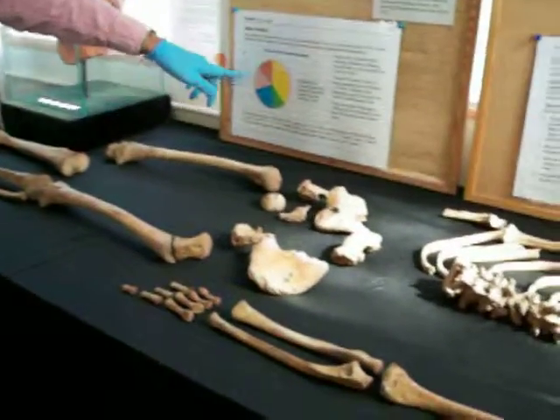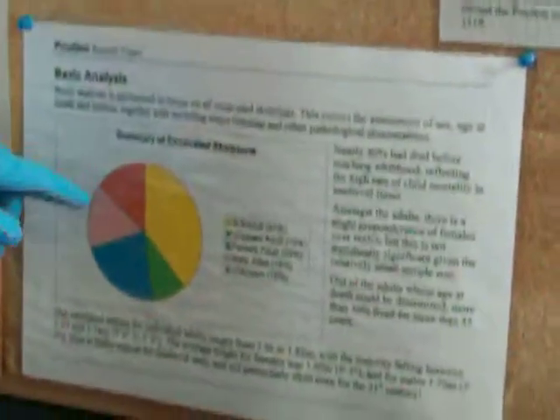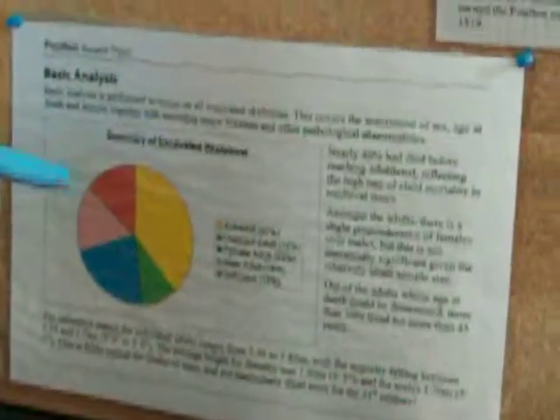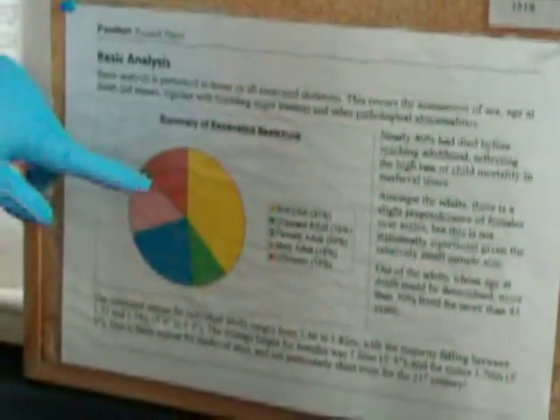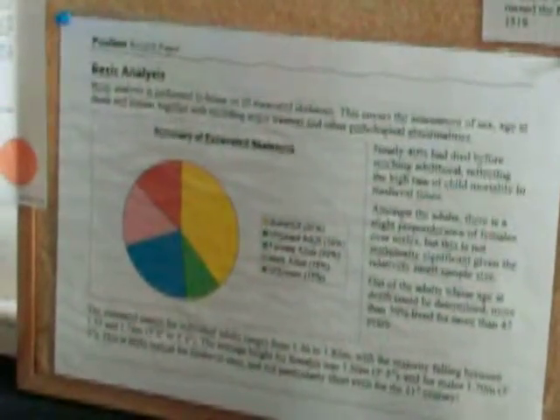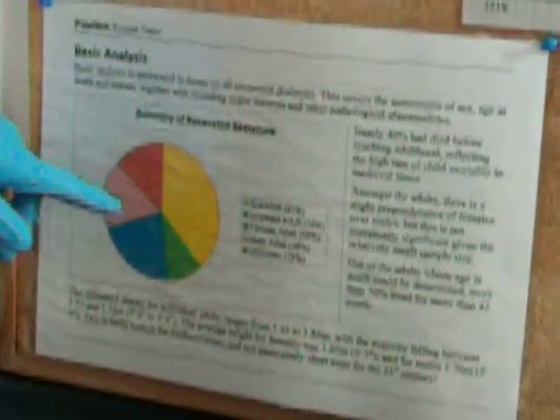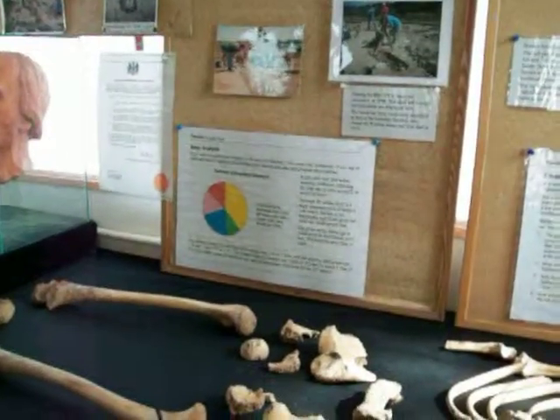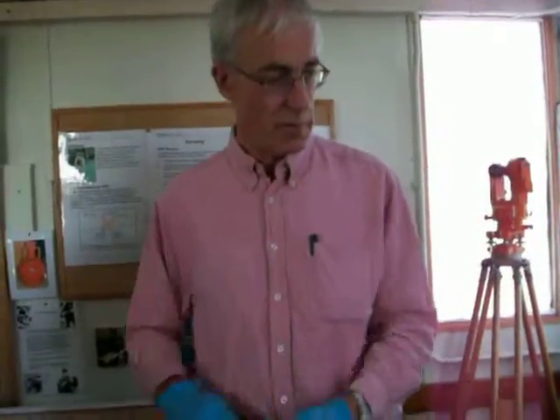Coming back to the age of this one - this chart here shows a breakdown of the different skeletons that we've excavated here. The yellow section, which is getting on for half of it, is the children - people below 16. So a huge proportion of the skeletons that we excavated were children. Child mortality was a real terrible fact of life in those days.